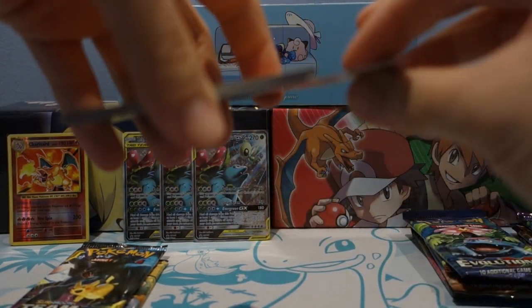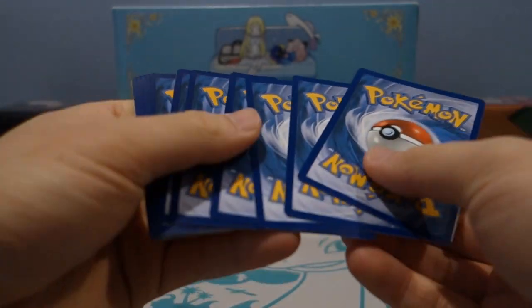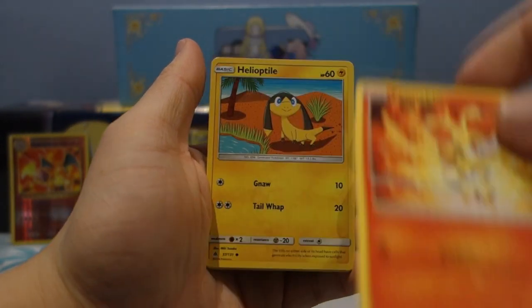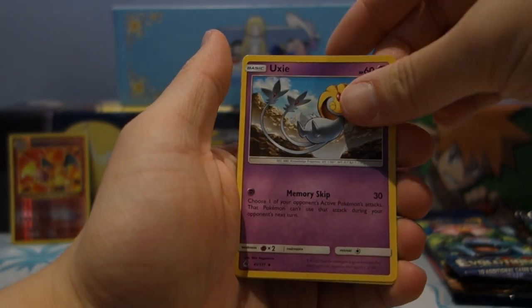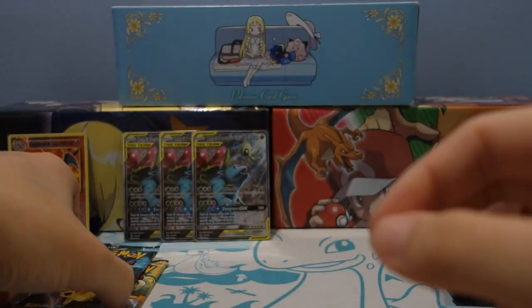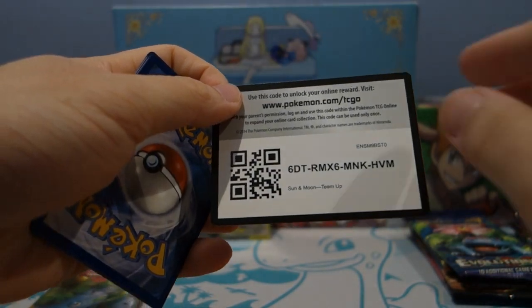Evolutions is not exactly a set people can play right now — it's not legal anymore — but it does have the Charizard like we just saw, so I don't mind it at all. It's when they start putting in sets like Steam Siege and Fates Collide that I scratch my head, because they're kind of forcing people to buy packs they don't want. But as long as the majority of the packs are relevant, I'm cool with that.